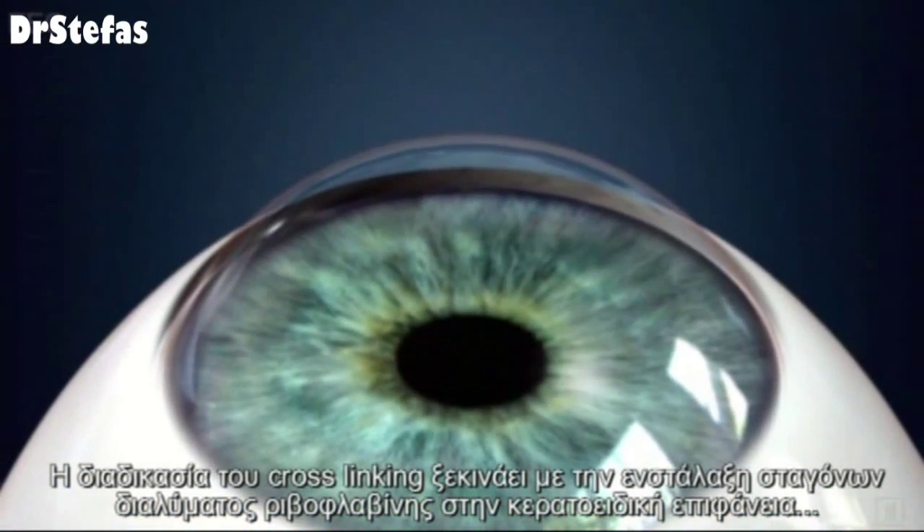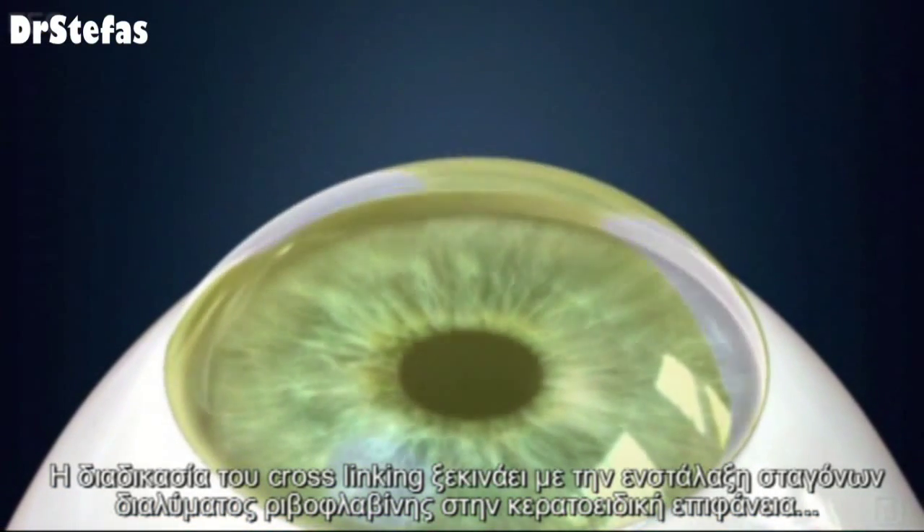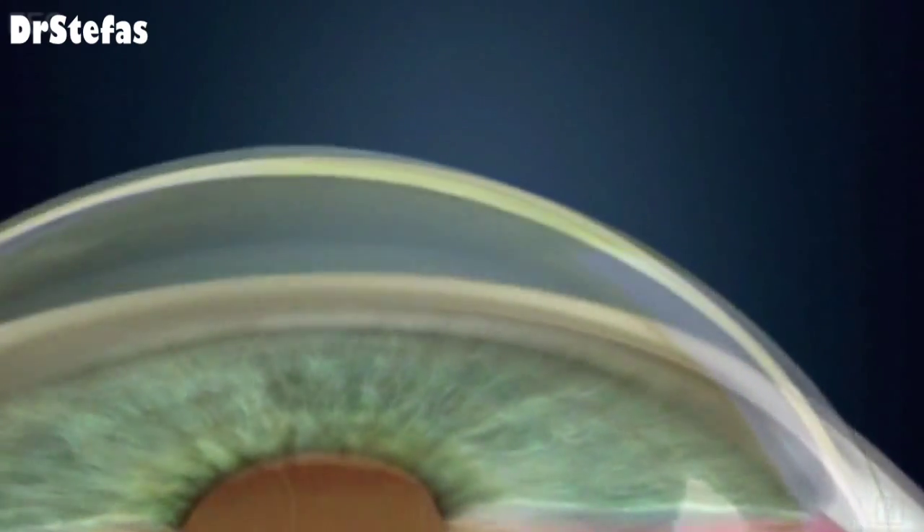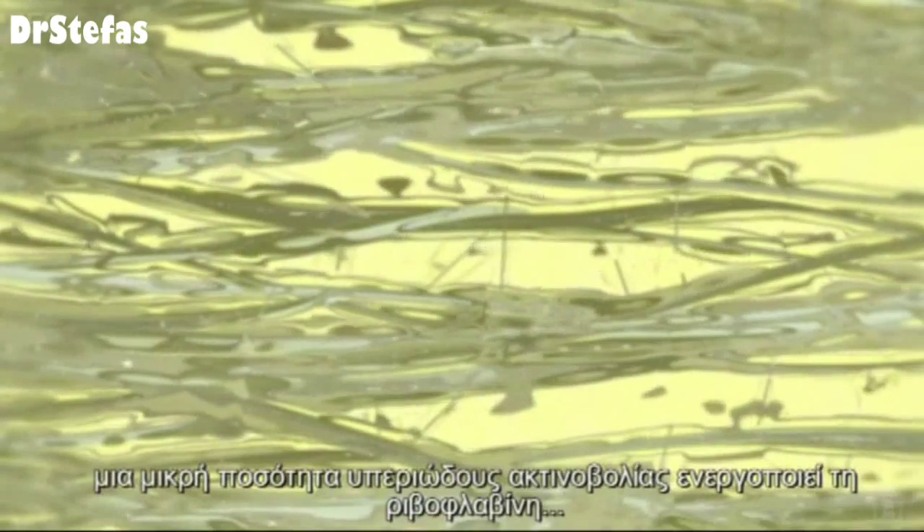Studies have shown that cross-linking preserves vision and avoids the need for a corneal transplant. The cross-linking procedure begins by administering drops of riboflavin solution to the surface of the cornea. Once the cornea has been saturated with the solution, a small amount of UVA light activates the riboflavin to strengthen and stabilize the weakened links between the corneal fibers.